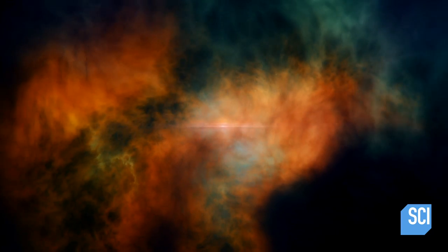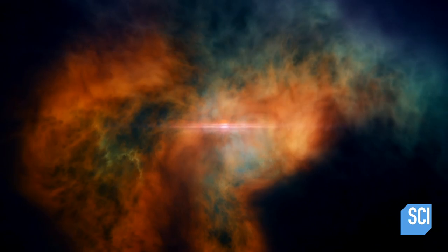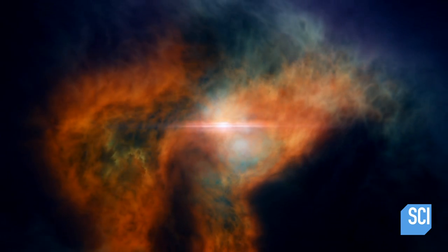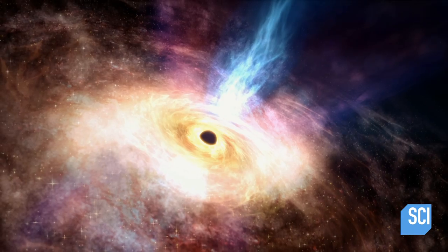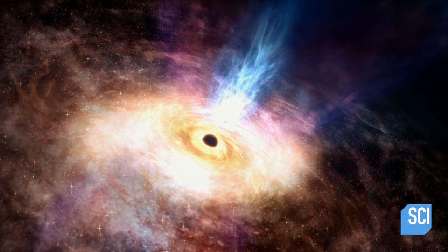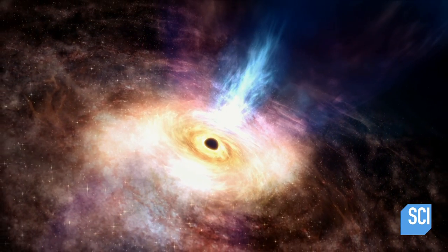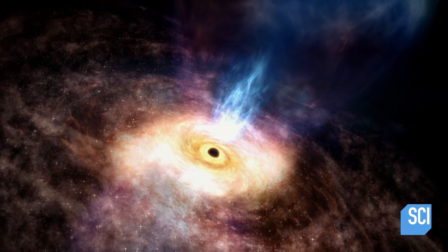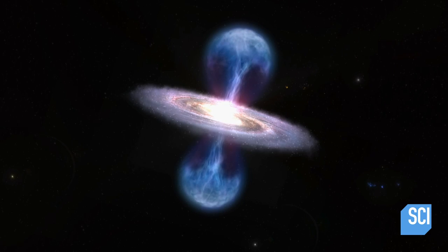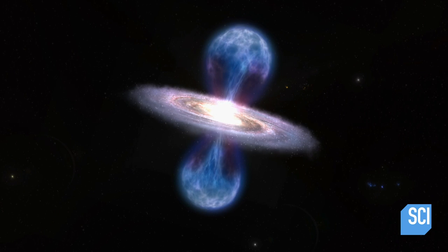As gas spirals towards the black hole, some of the material accelerates to near the speed of light. It blasts out from the accretion disk, creating chimneys of superheated gas that seem to connect to two of the largest structures in the galaxy — the Milky Way's Fermi bubbles.